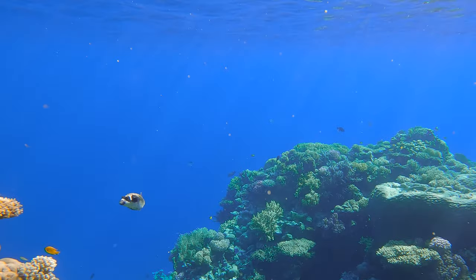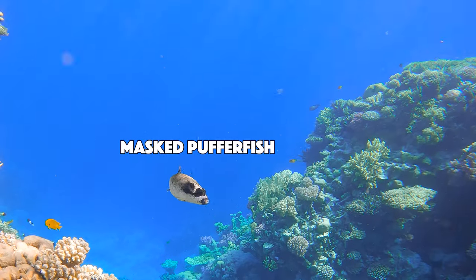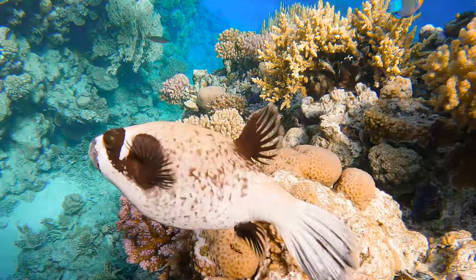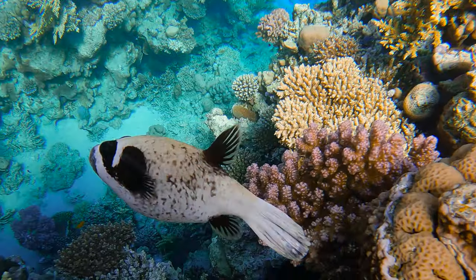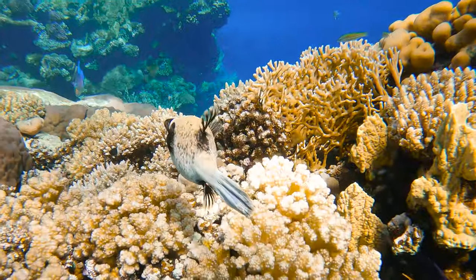Wow, this has gotta be some of the bluest water I've ever seen this close to shore. And look at this little guy here — that's a masked puffer fish. Check out his little black eye mask and unique tail. Puffers have so much personality; I absolutely love encountering them anywhere I see them in the world. So many varieties.